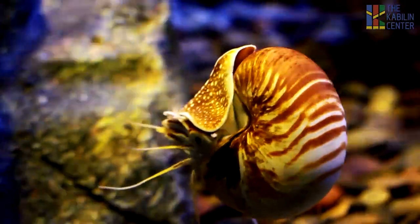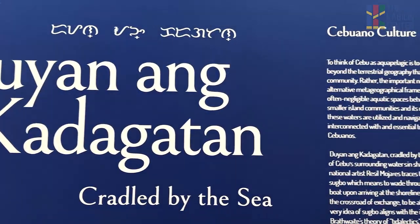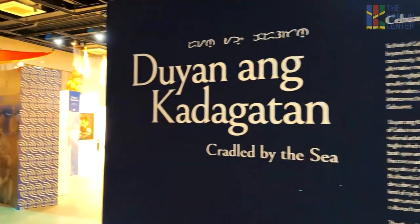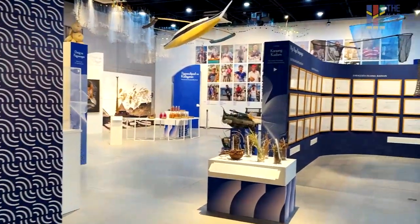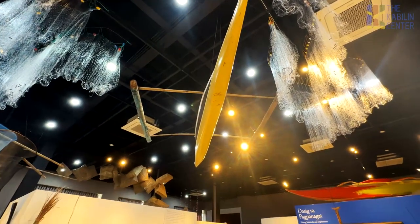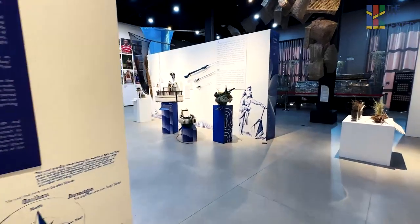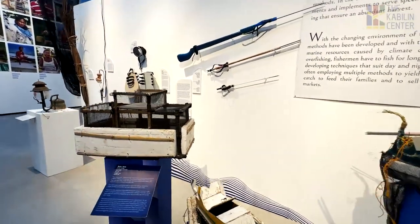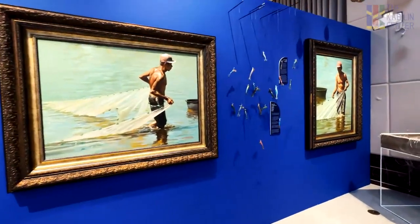And while you're at it, allow us to introduce to you the Kabilin Center's new exhibition, Duyan ang Kadagatan, or Cradled by the Sea: Cebuano Culture and the Heritage of the Sea. This exhibit focuses on the relationship between bodies of water and the communal life of the Cebuano fisherfolk. It features artifacts and implements gathered from local fishing communities to show how the waters of Cebu have shaped the identity of the Cebuano fisherfolk and the Cebuanos as a whole. The exhibit is open from 9 a.m. to 5 p.m. at the Kabilin Center.